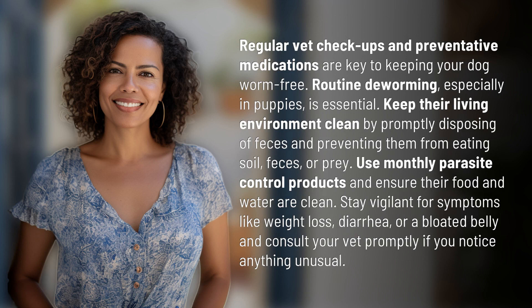Keep their living environment clean by promptly disposing of feces and preventing them from eating soil, feces, or prey. Use monthly parasite control products and ensure their food and water are clean.